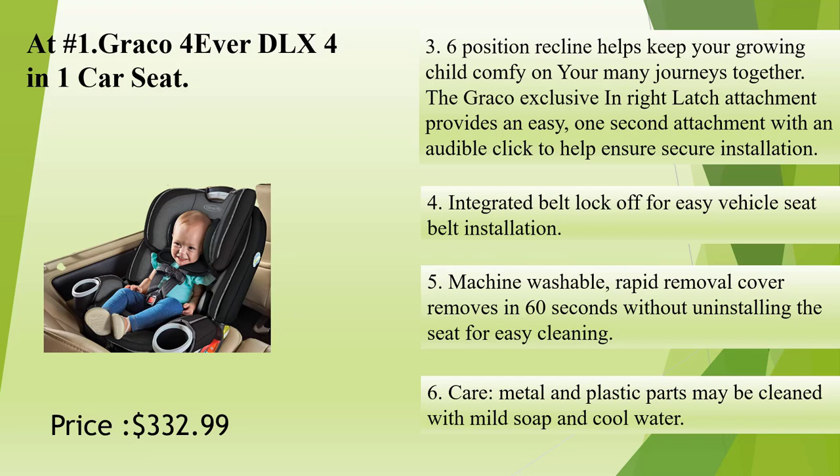Integrated belt lock-off for easy vehicle seat belt installation. Machine washable, rapid removal cover removes in 60 seconds without uninstalling the seat for easy cleaning. Care: metal and plastic parts may be cleaned with mild soap and cool water.